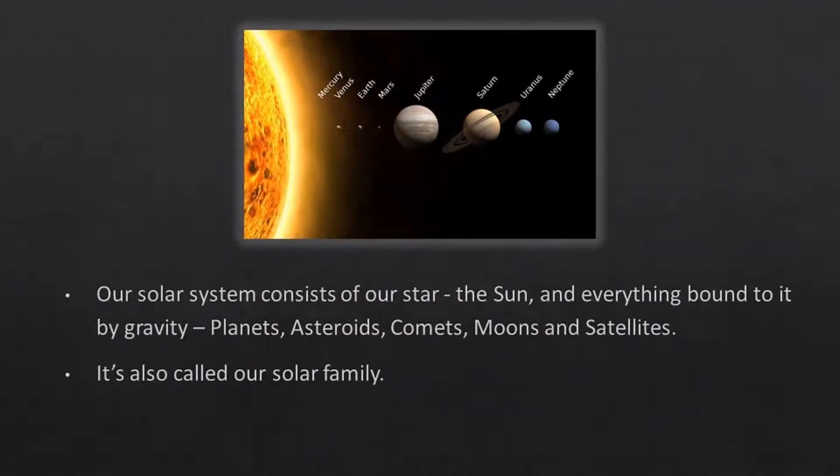Our solar system consists of our star, the sun, and everything bound to it by gravity. Planets, asteroids, comets, moons, and satellites. It's also called our solar family.